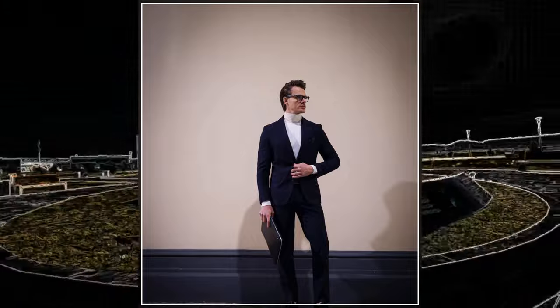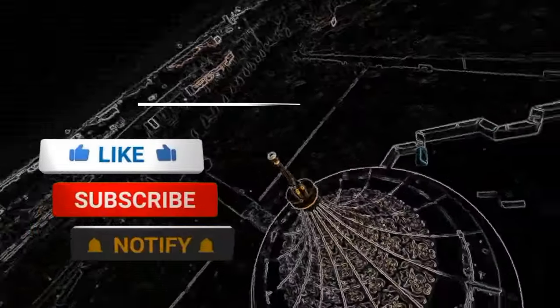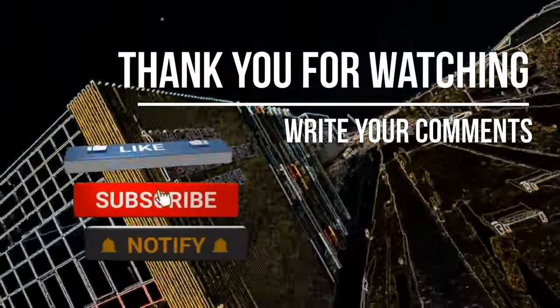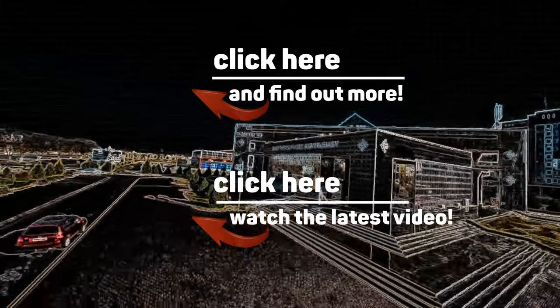We'll see you next time. Thank you all for watching. Please like, subscribe, and leave your comments. I'm delighted that we spent this time together today. Until we meet again in new fashionable adventures — best of luck.